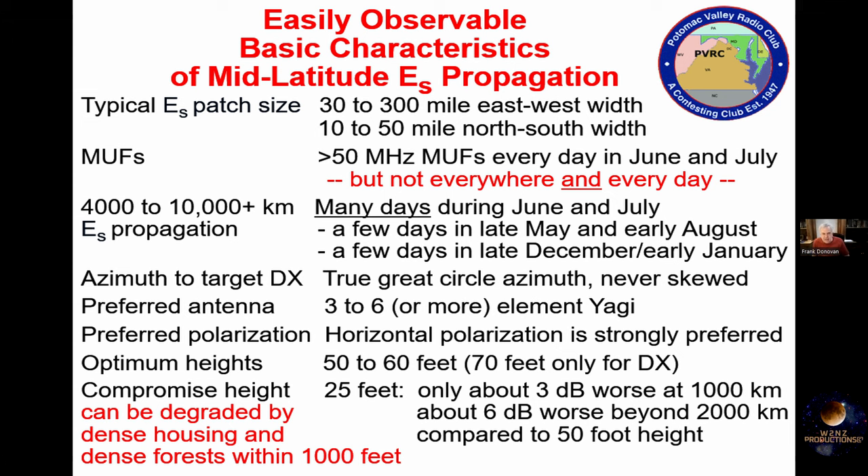There is sporadic E every day in June and July, but that doesn't necessarily mean it occurs every day and everywhere at the same time. There are some days that are relatively poor — like today was one of those days. There was a lot of single-hop sporadic E, but not very much of the long-distance stuff. But yesterday was fantastic. The variability is very considerable.